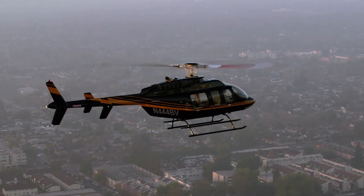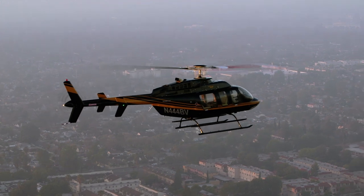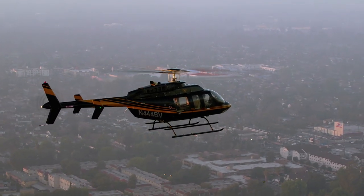While SASS technically stands for stability augmentation system, the Genesis Aerosystems Helisass really offers an overall safety augmentation system.